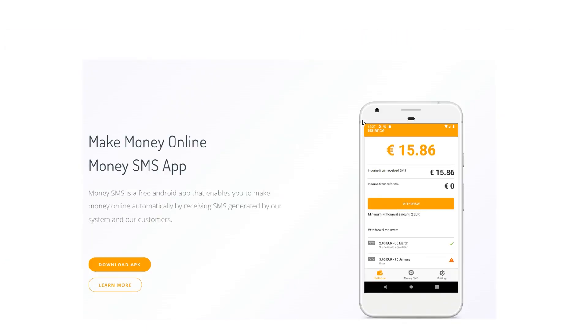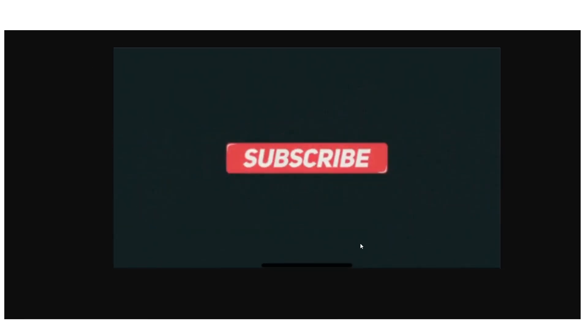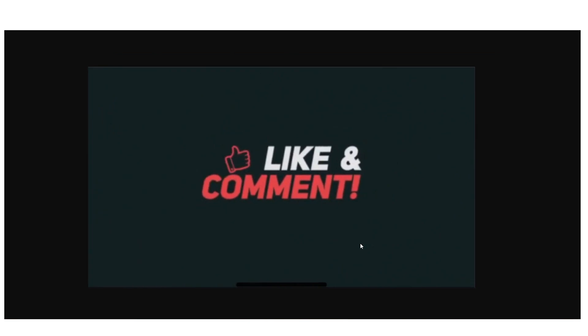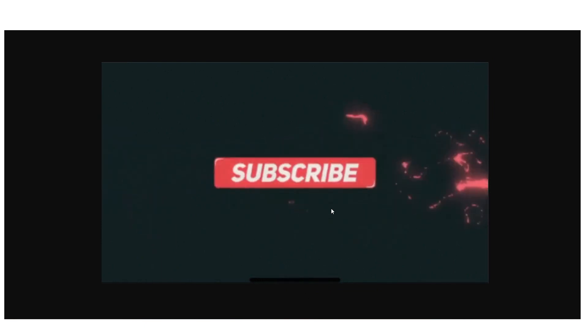If you have been enjoying this video so far, now is the ideal moment to subscribe to this channel if you haven't already. Click the subscribe button and press the bell to be notified of our upcoming uploads. Let's return to the video now.